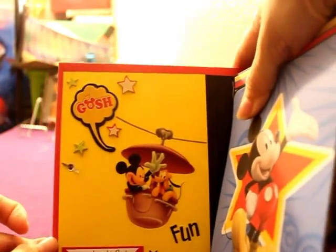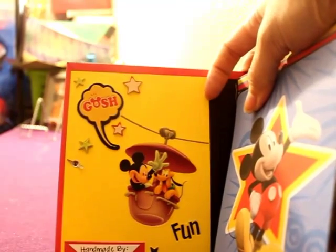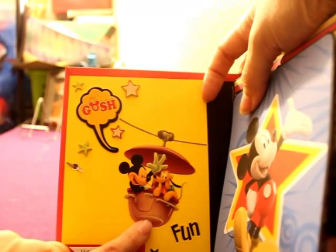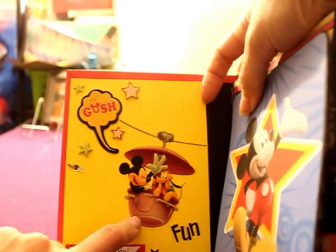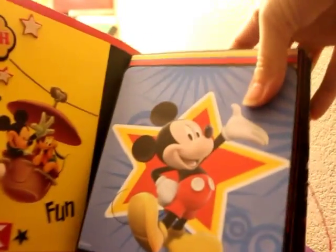The front cover has a handmade tag made by me. It has some more chipboard pieces — it says 'gosh' — and Mickey and Pluto on what I think might be a monorail or something like that, but it was cute.